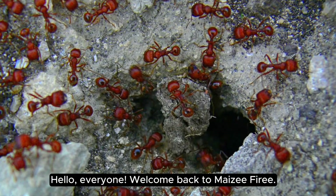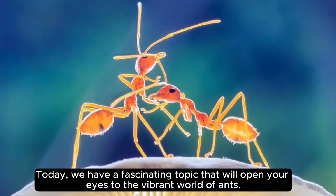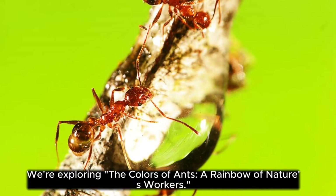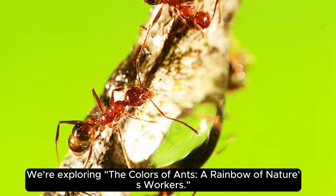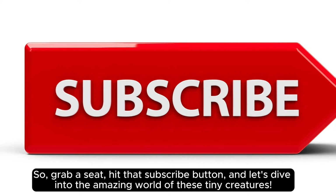Hello everyone, welcome back to Maisie Fiery. Today we have a fascinating topic that will open your eyes to the vibrant world of ants. We're exploring the colors of ants — a rainbow of nature's workers. So grab a seat, hit that subscribe button, and let's dive into the amazing world of these tiny creatures.